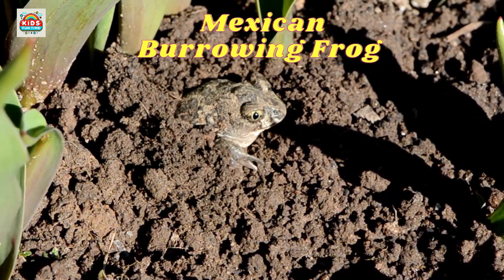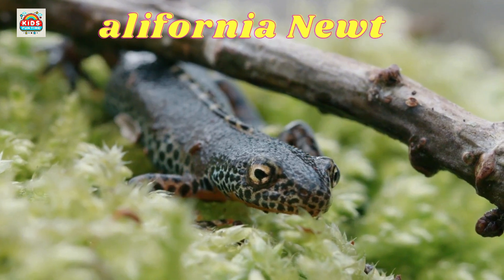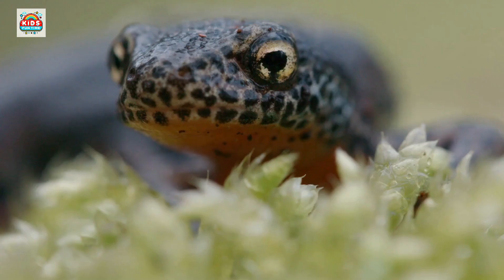Mexican burrowing frog. Spends most of its life underground, emerging after rains. California newt. Has toxic skin that can paralyze predators.